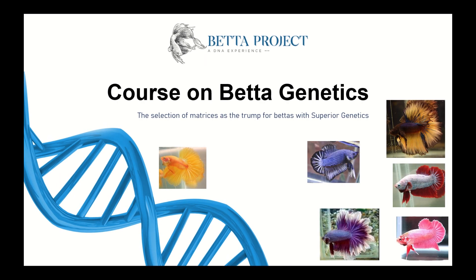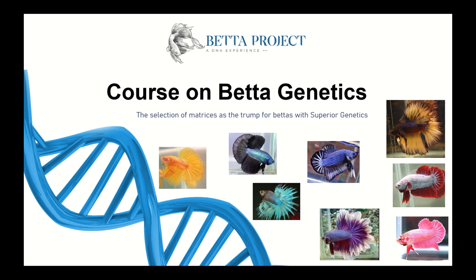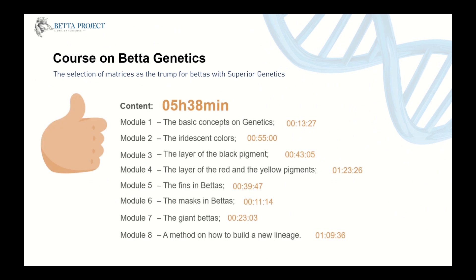With this course, you can apply selective breeding to your bettas to obtain a new lineage, an existing lineage, and so on. You will study a methodology to perform the selective breeding of bettas, as we call it, the art of betta design.